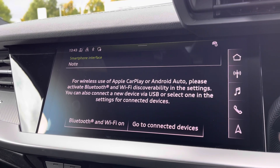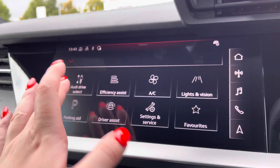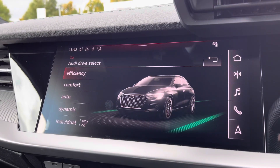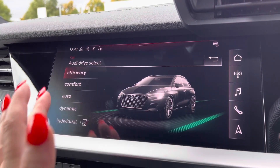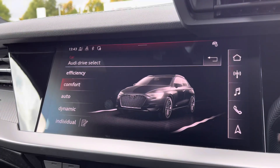The MMI multimedia display allows wireless use of Apple CarPlay or Android Auto by connecting the car's Bluetooth. In the car menu, Audi Drive Select lets you choose your preferred driving mode — such as Dynamic for a more sporty drive, or Comfort for those longer journeys.